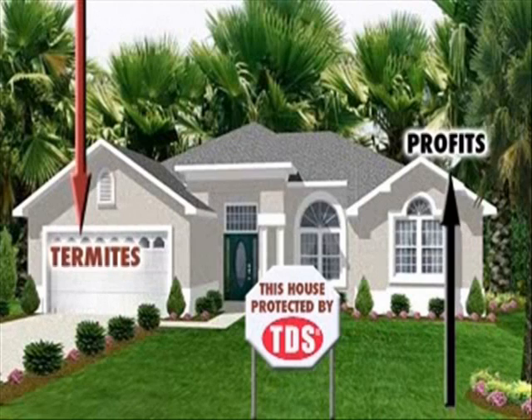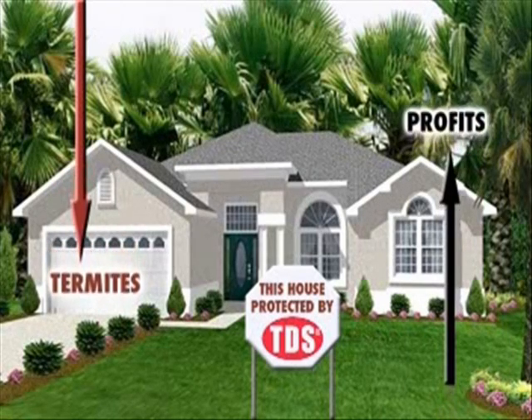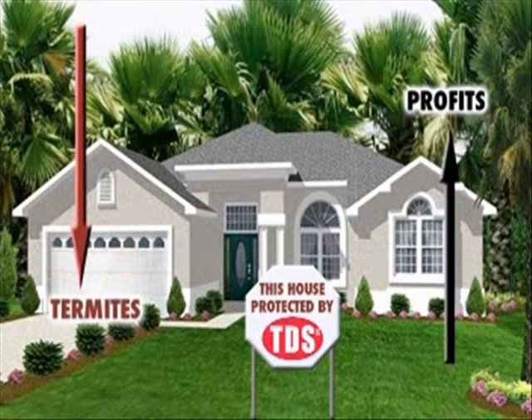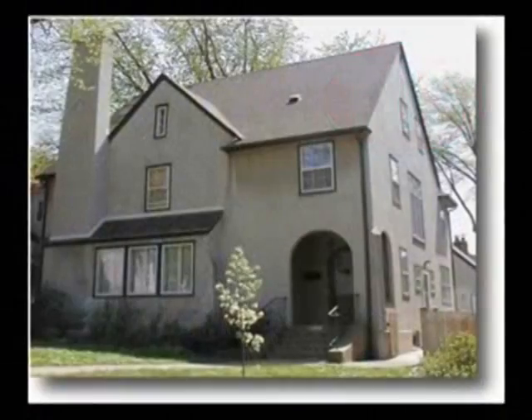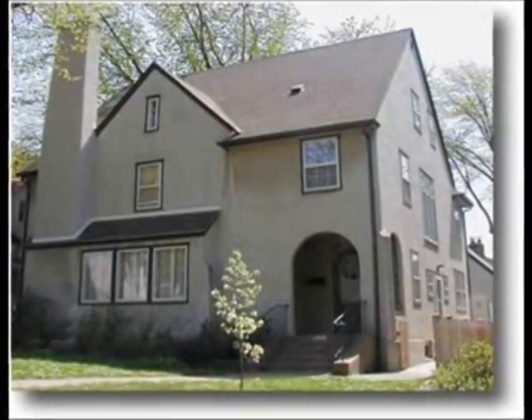The termite detection system will not only instill more confidence in the homeowner, but in the entire pest control industry. Increased revenues to your business resulting from installation and monitoring is a major incentive for offering this new protection system. The termite detection system can be installed in all types of homes and commercial structures.